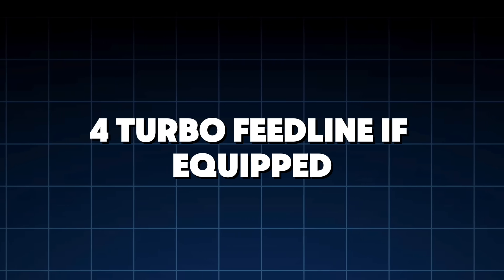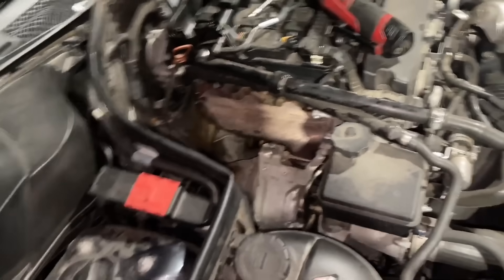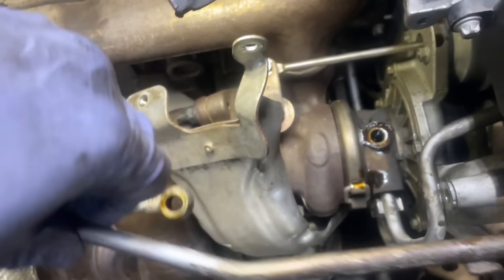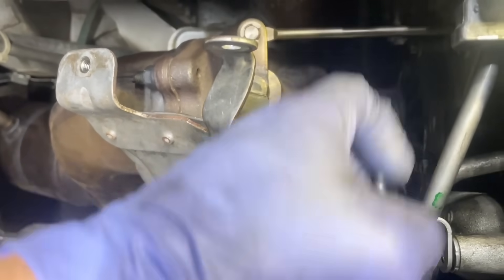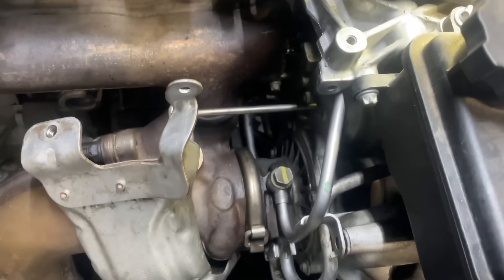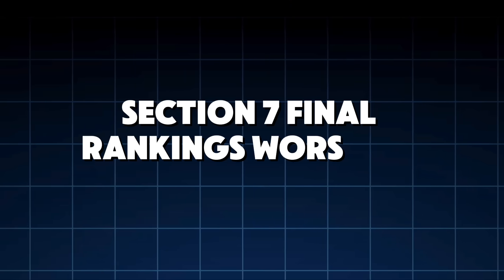Fourth — turbo feed line. The turbo feed line is where bad oil gets exposed instantly. Pennzoil Ultra Platinum and Amsoil Signature were both crystal clean, thanks to GTL and ester-based chemistry. Castrol had a visible restriction of about 15–20% due to coked deposits — that's enough to kill a turbo in real-world conditions.